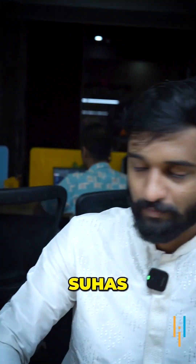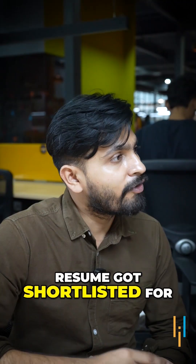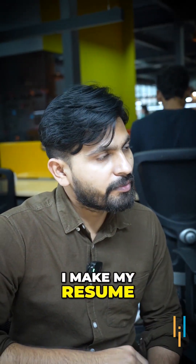Hey, hi, Suhas. Hey, hi, Neil. I've heard that your resume got shortlisted for a Python developer role. Can you also guide me on how I should make my resume?